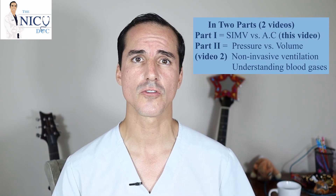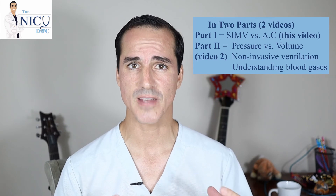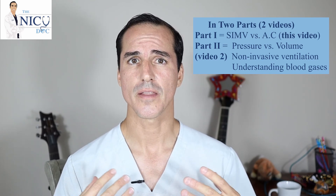Nelly Figueroa on YouTube asked a question if I could explain a little bit about SIMV, or modes of ventilation. So I'm going to go ahead and break it down. She is a nurse, so I'm going to be really breaking this down specifically for nurses, medical students, and residents to get a better understanding of the types of ventilation that we have.